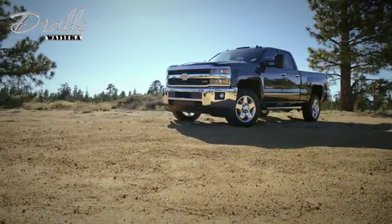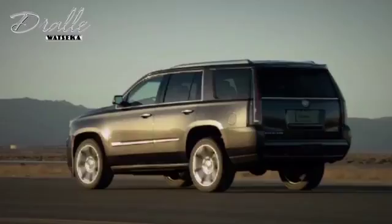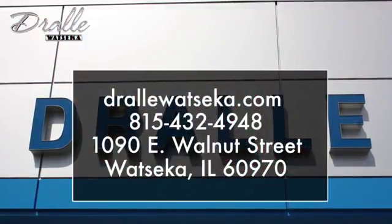Drawley Watsika is the place to shop when you're looking for the best deals on a Chevrolet, Buick, GMC, or Cadillac model. We are conveniently located at 1090 East Walnut Street in Watsika, Illinois.